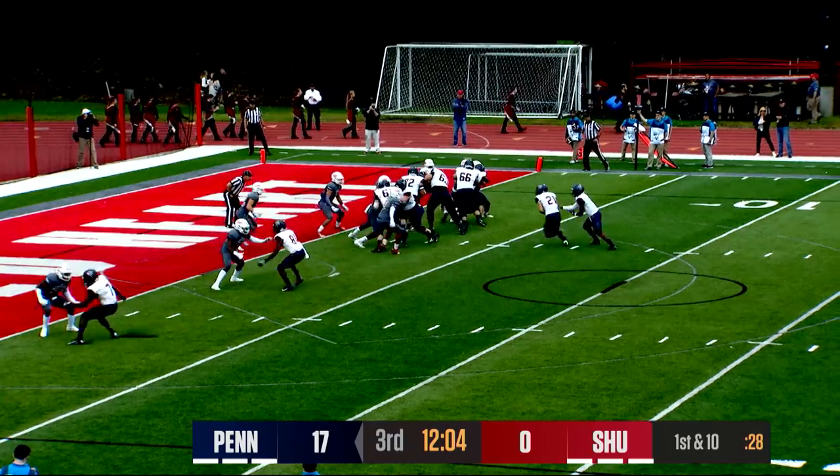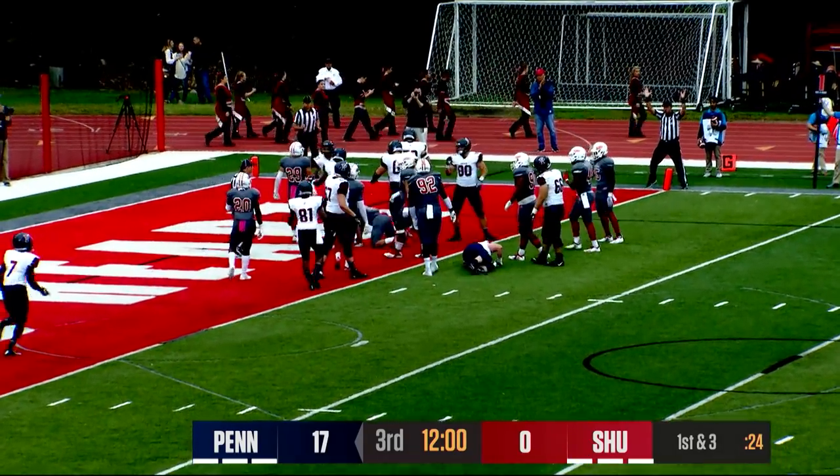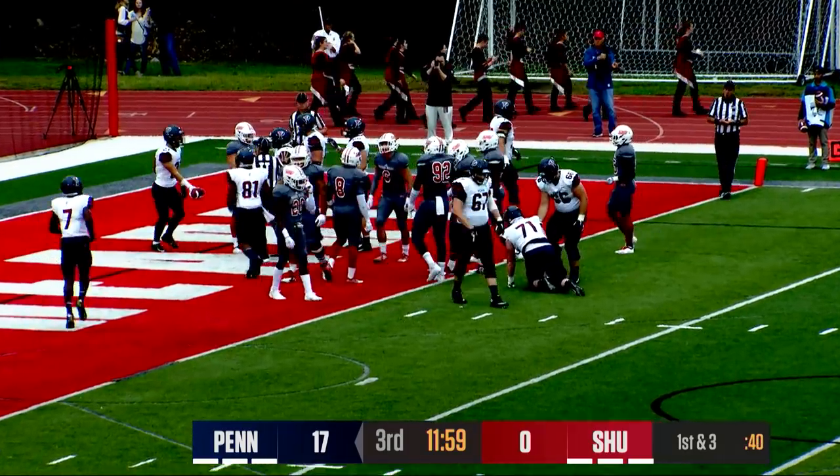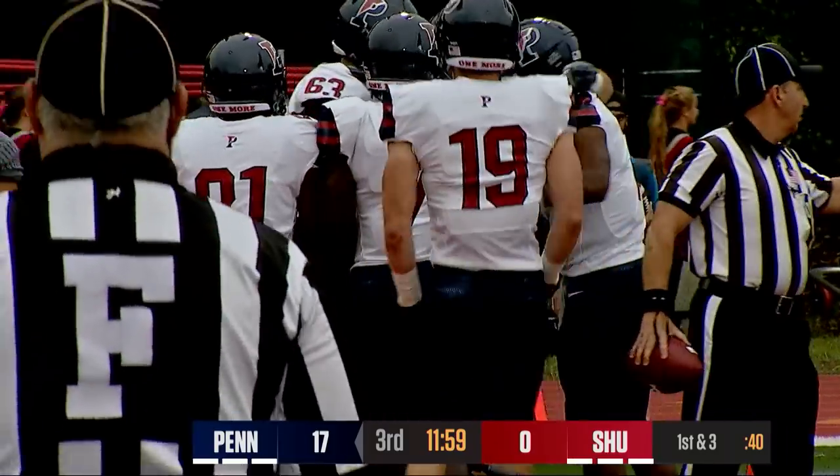Beautiful read on defense by Sean Ramsharron. Potentially four scores. Hand off, Willows. Right near the goal line, Willows got tripped up, but he crosses. It's a touchdown for Penn. Abe Willows runs in his first of the season.